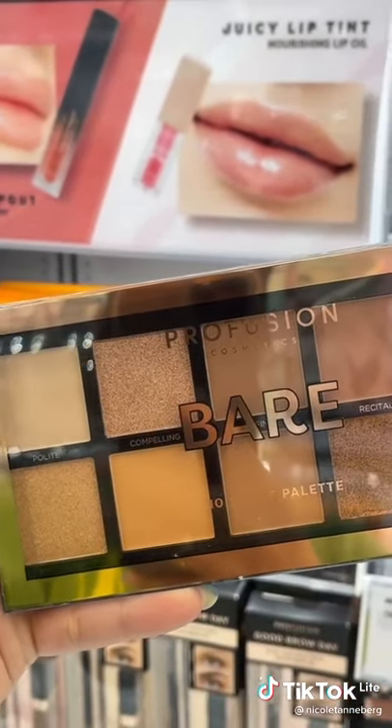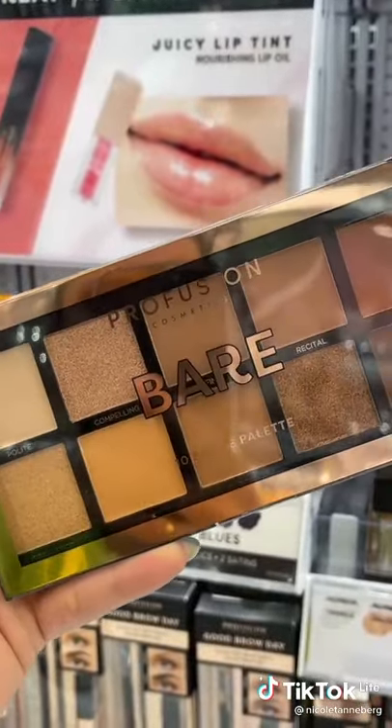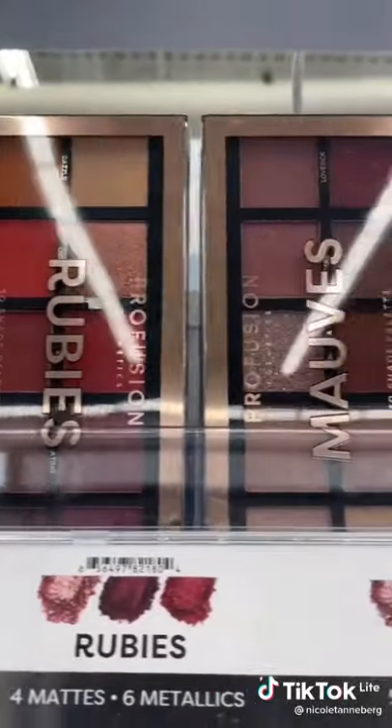Don't sleep on Profusion. This brand is one of my favorites from Walmart. Not only do they have affordable products, but they are creamy and pigmented and they come in tons of shades, and this palette is only $5.